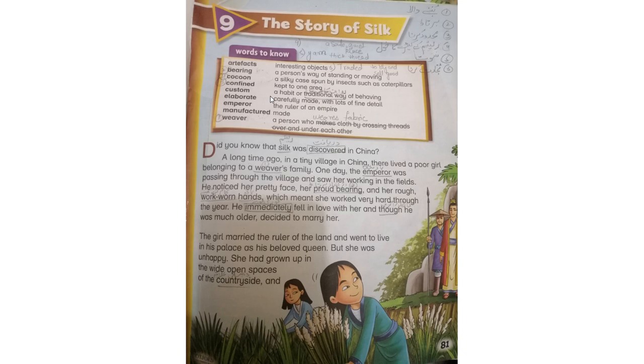Elaborate: carefully made with lots of fine detail. احتیاط سے بنانا — کسی چیز کی تیاری کے لیے بہت سارے details کا ہونا۔